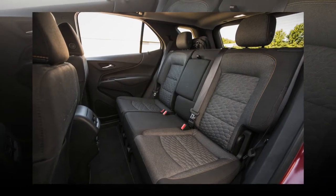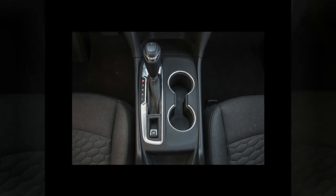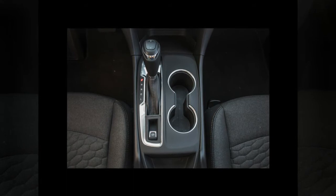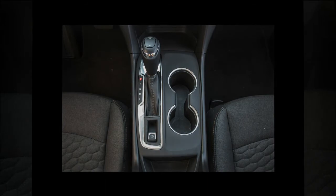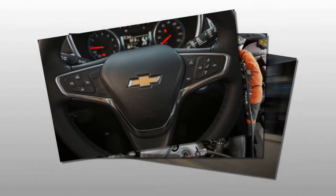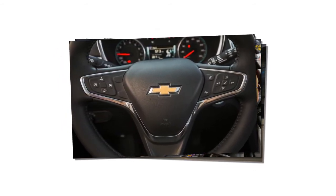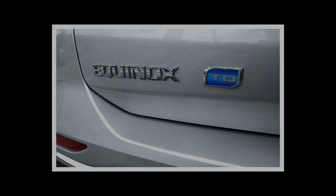Those highway numbers are the best among compact SUVs, while the city figure is exceeded only by hybrid versions of the Toyota RAV4 and the Nissan Rogue. It's possible that the real-world highway mpg might be even better — in our 75 mph highway fuel economy test of the Cruze diesel, we recorded 52 mpg, beating the EPA highway rating by 5 mpg. Even if you merely equal the EPA figures, the highway cruising range is 580 miles for the FWD model and 590 miles for the AWD version, which has a slightly larger tank.